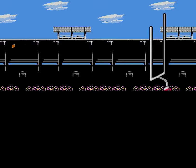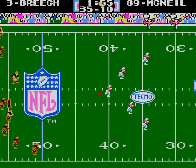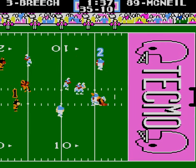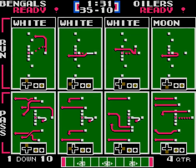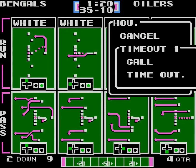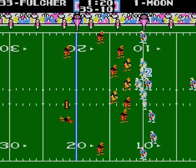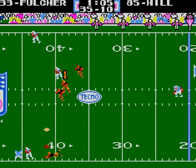Holding the Oilers down to only 10 points is pretty good — I'll actually accept that. It's about like holding the Niners down to 10 points. Both of these teams have a really strong offense — the Oilers and the Niners. The Niners also have an amazing defense too. The Oilers defense is pretty good, but those DBs for the Niners are just insane. Oilers have Richard Johnson — he's really good, but...